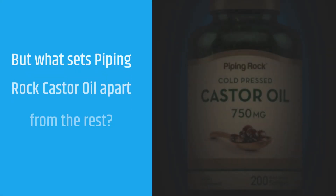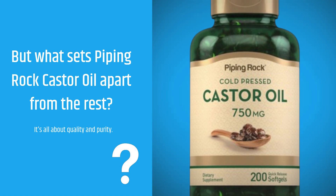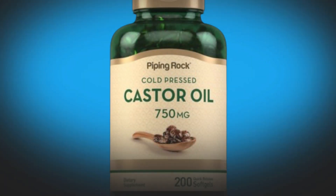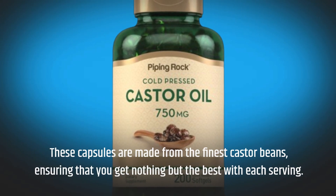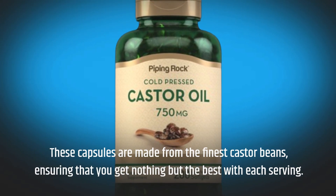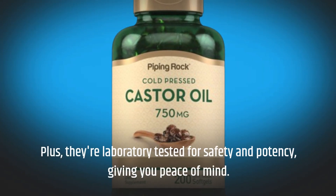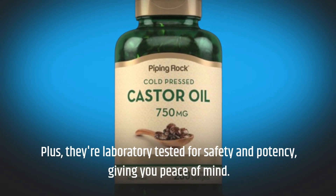But what sets Piping Rock Castor Oil apart from the rest? It's all about quality and purity. These capsules are made from the finest castor beans, ensuring that you get nothing but the best with each serving. Plus, they're laboratory tested for safety and potency, giving you peace of mind.